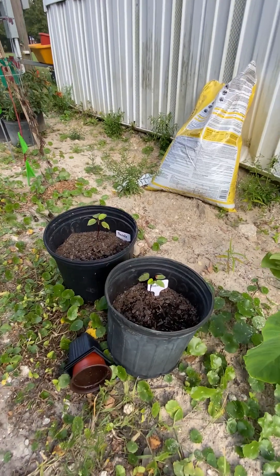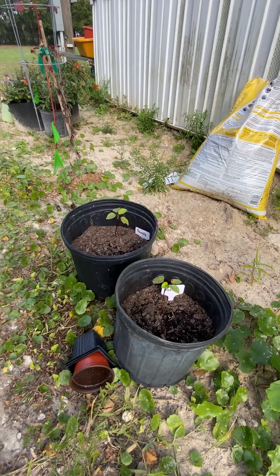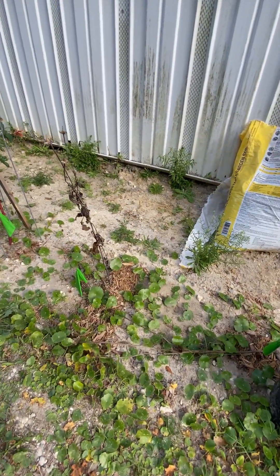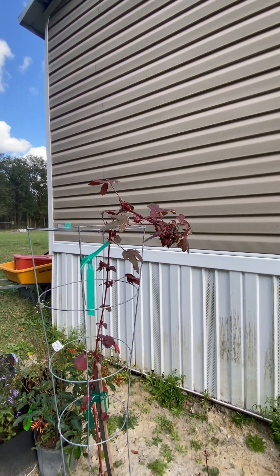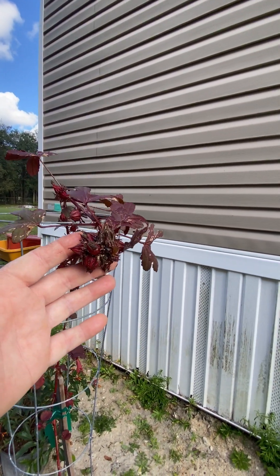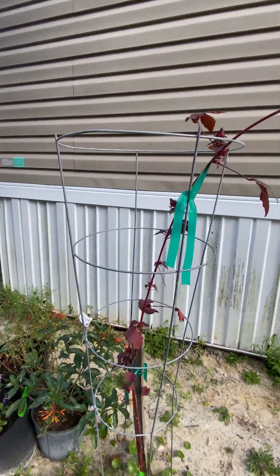I have two small roselles — that makes really good tea and you can make jam out of it. My two echinacea plants died; I don't know if they go dormant, but I saved all the seeds. This is my cranberry hibiscus, and I've been harvesting the blooms off of it and drying them for tea.